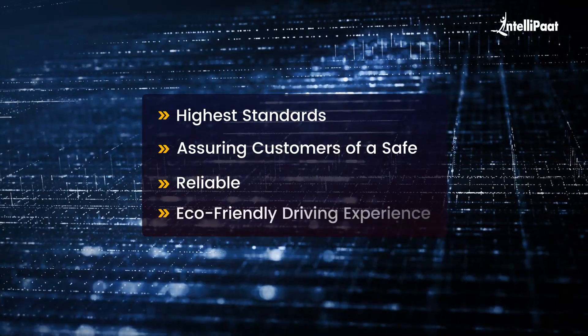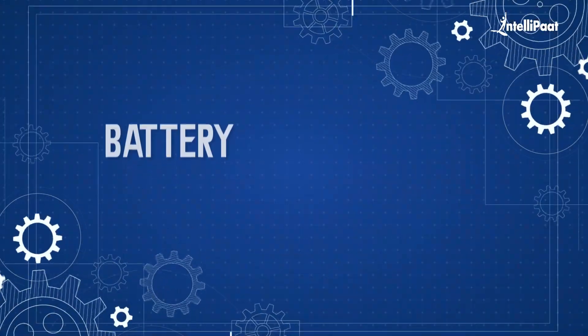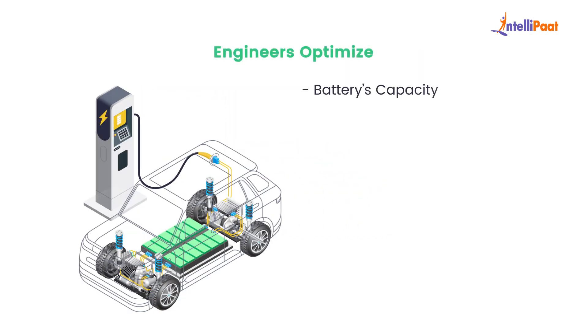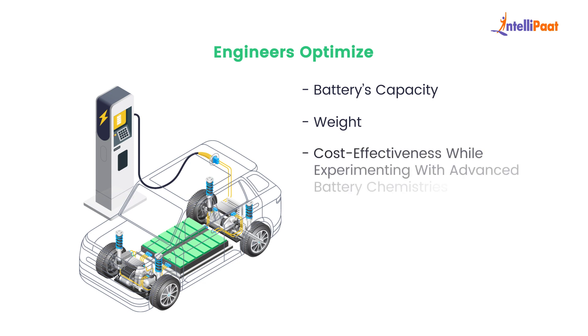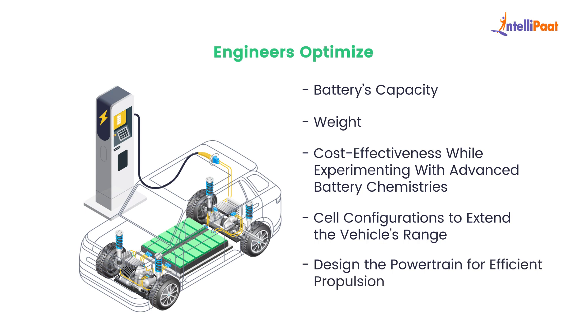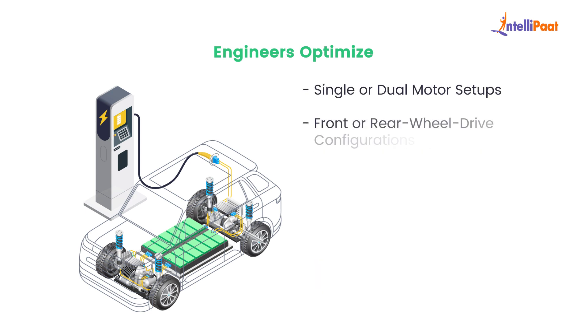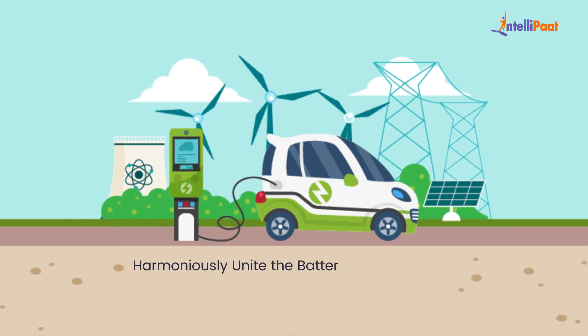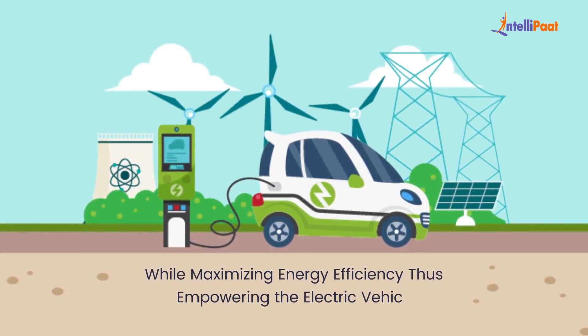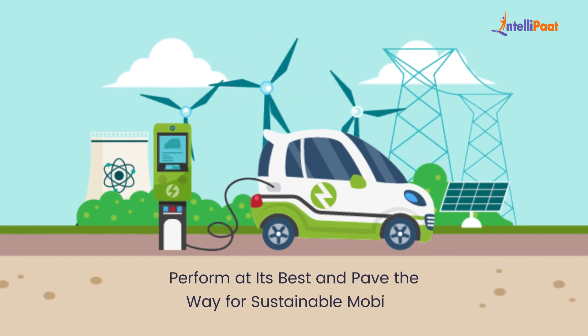This rigorous process guarantees that electric vehicles meet the highest standards, assuring customers of a safe, reliable, and eco-friendly driving experience. After rigorous testing, we move to battery and powertrain integration. The heart of an electric vehicle lies in its battery. Engineers optimize the battery's capacity, weight, and cost-effectiveness, experimenting with advanced battery chemistries and cell configurations to extend the vehicle's range. Simultaneously, they design the powertrain for efficient propulsion, considering single or dual motor setups, front or rear wheel drive configurations, and all-wheel drive options.